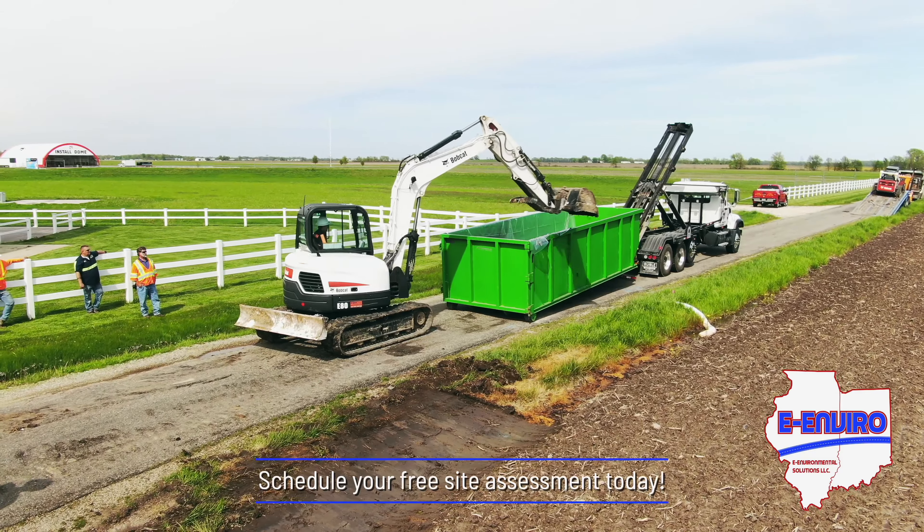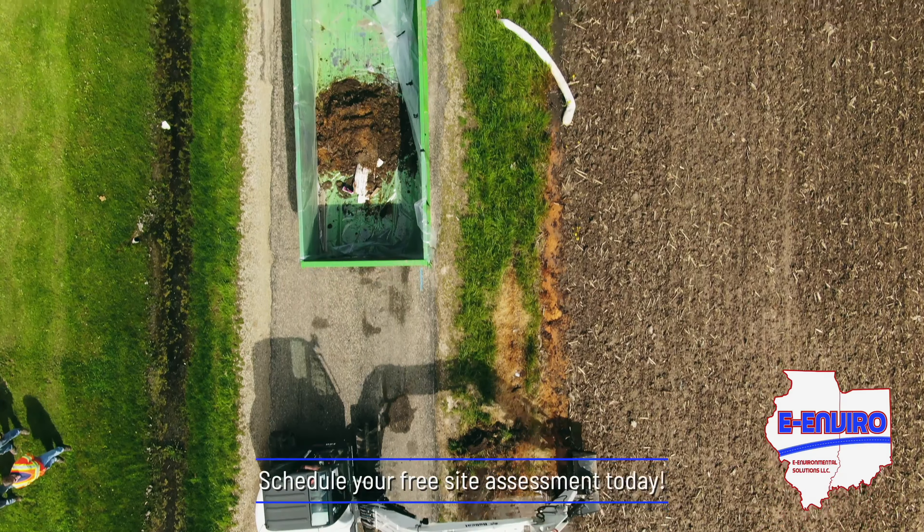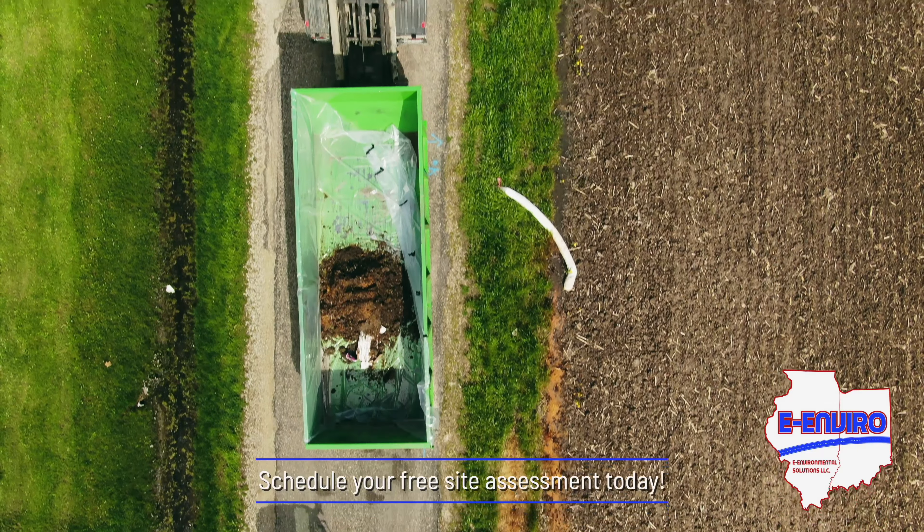If we do find issues at your facility, we can work with you to generate your compliance, and if there's anything further we can do, we can help you out with different phase reports and different environmental packages.